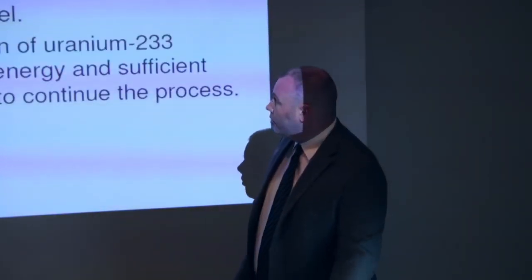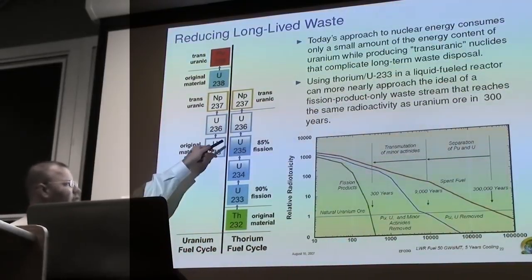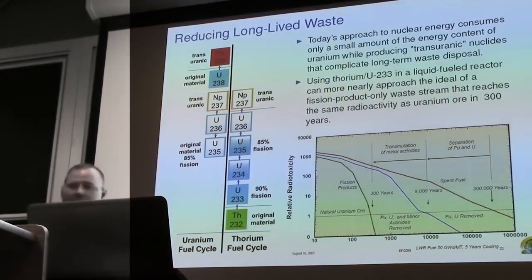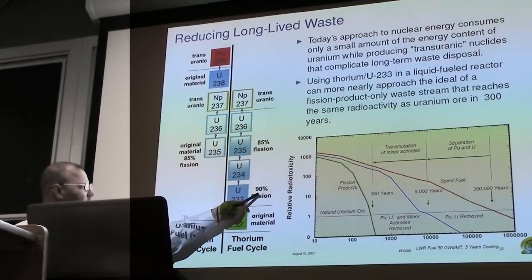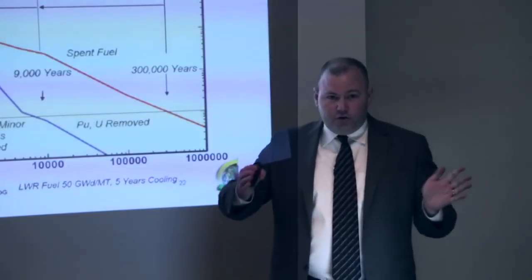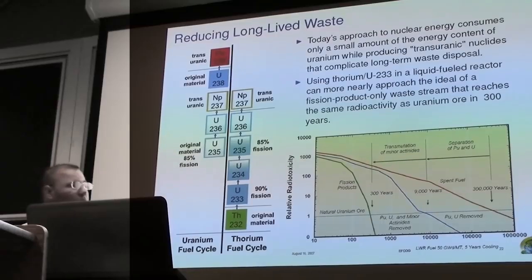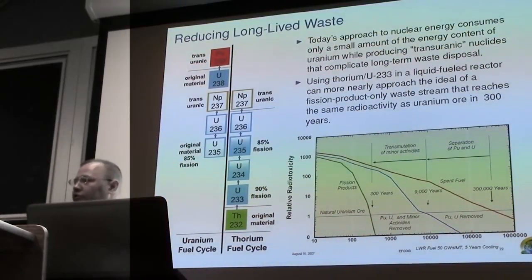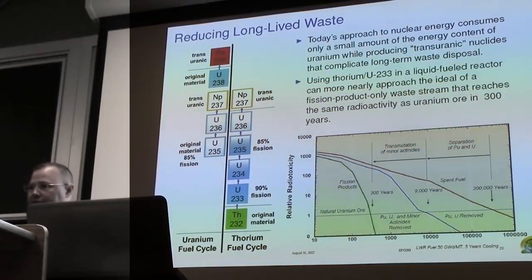If you can operate a thorium reactor without any U-238 present, you can really reduce transuranic waste. Thorium absorbing a neutron: 90% of the time the resulting U-233 will fission on the next neutron. With the off-ramp analogy, only about 1.5% of atoms make it to the first transuranic. So with the thorium cycle, you could potentially get down to 1.5% of the long-lived waste production of the uranium cycle. Transuranics govern our waste disposition strategy because of their long half-lives — spent fuel takes about 300,000 years to reach the same activity level as natural uranium.